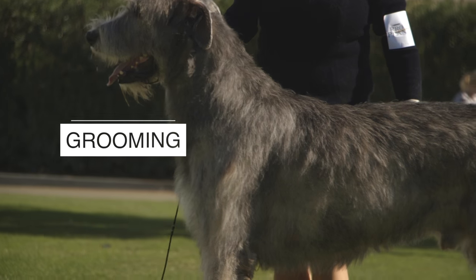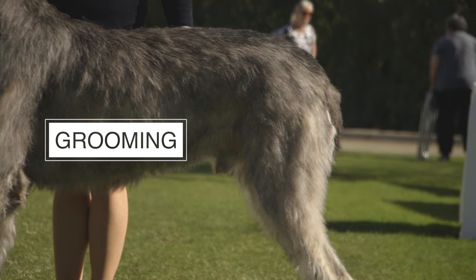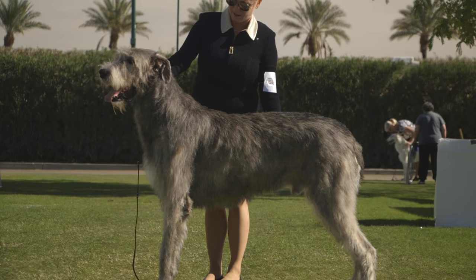Number 3. The coat of the Irish Wolfhound is rough and medium in length. The dog needs regular and thorough grooming with a brush and a comb. In addition, twice a year you will need to pluck the coat to remove excess dead hair.